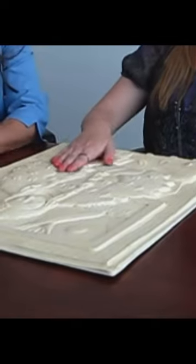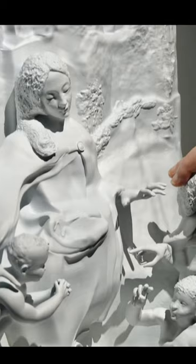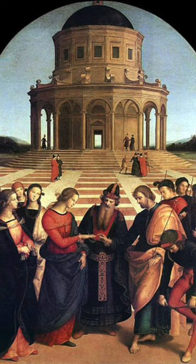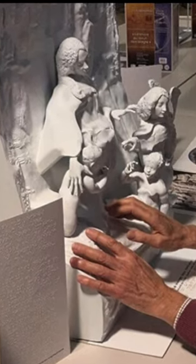3D printing is allowing the blind and visually impaired to experience the beauty of historical paintings. Through a tactile tour in France, world-famous artworks such as Leonardo da Vinci's self-portrait and Raphael's The Marriage of the Virgin have been recreated in 3D to allow museum goers to discover art through touch.